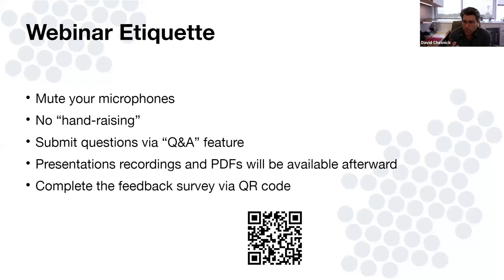Without any further ado, I'm going to turn it over to Bill Coble, who's been with the company for 21 years. He likes to correct me — I think I cut him short by a decade last month. But you're practically the old man of ResinTech now. Without any further ado, I'll kick it over to you.